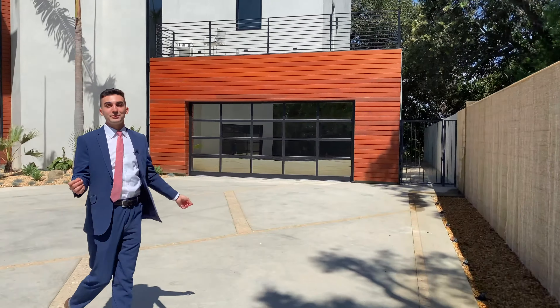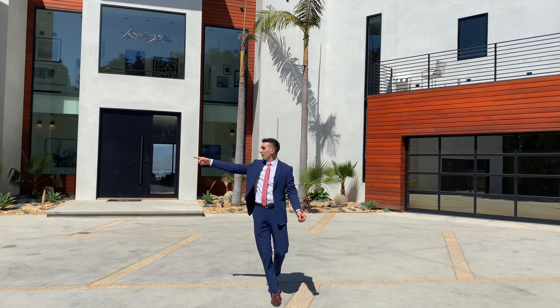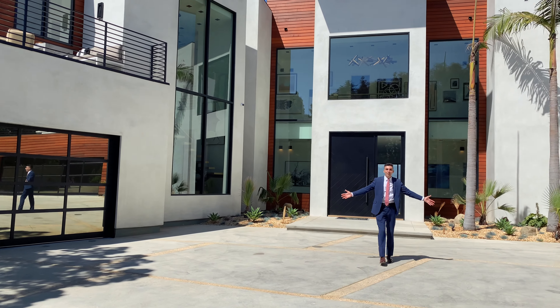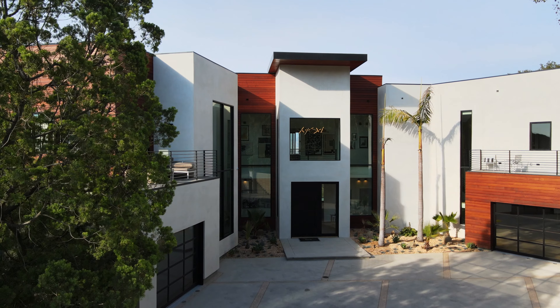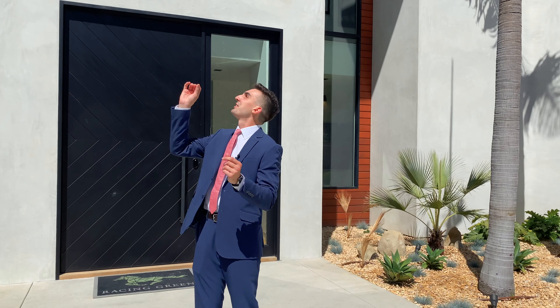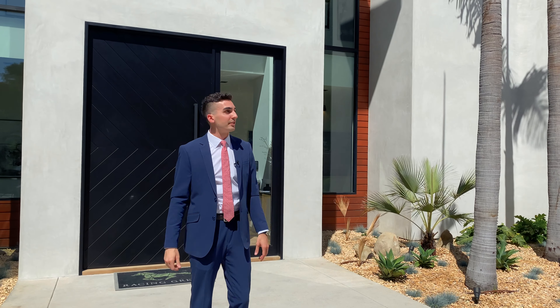This home is perfect for any car enthusiast — not only do you have one car garage over here and a two-car garage right there, but look at how many cars you can park out front. It's incredible. The exterior is a dance between glass, alabaster stucco, cedar siding, and jutting angles. It's honestly like an Argentinian tango or something.